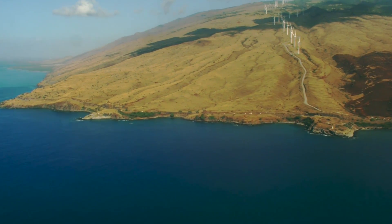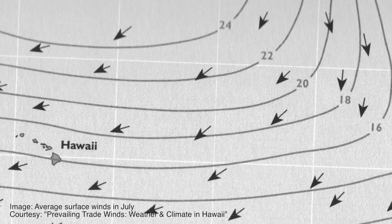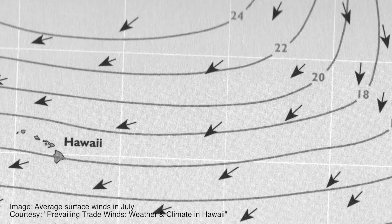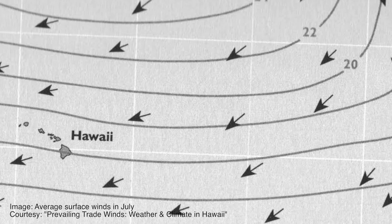When the wind encounters land, it interacts with it. Here in Hawaii, a majority of the time, winds flow out of the northeast or east. The weather pattern that results is what people call trade wind weather.